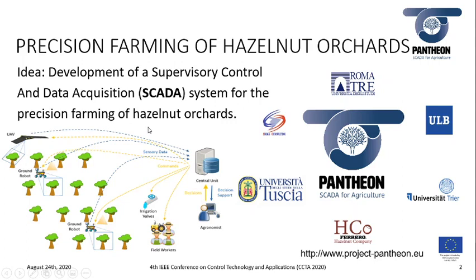The consortium of the Pantheon project is made by four universities: the University of Roma 3, the University of Tusha, the University LIB of Brussels, and the University of Trier, together with a large enterprise, Ferrero Trading Lux, and a small-medium enterprise called Sigma Consulting located in Rome.